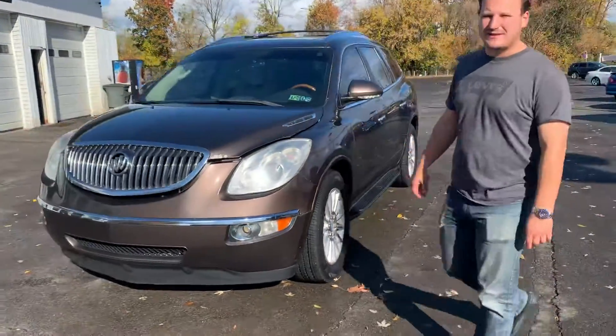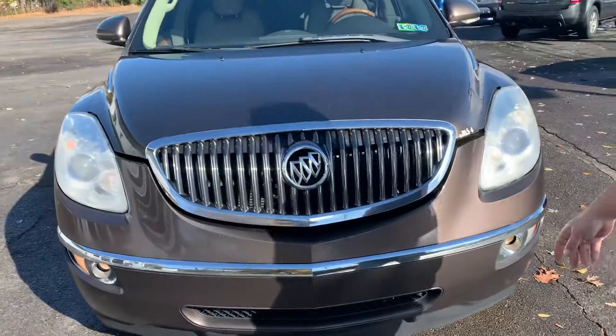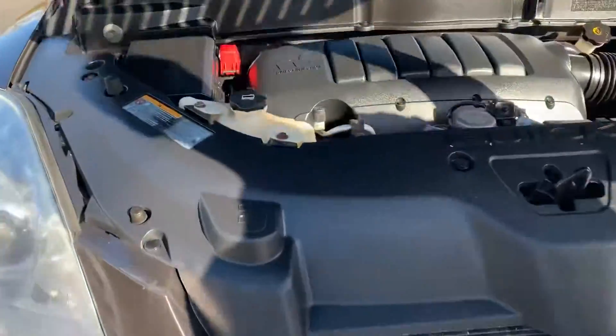Hi, Brandon Rothman here with Dependable Auto Outlet, and today we have a 2012 Buick Enclave. Let's take a look under the hood.